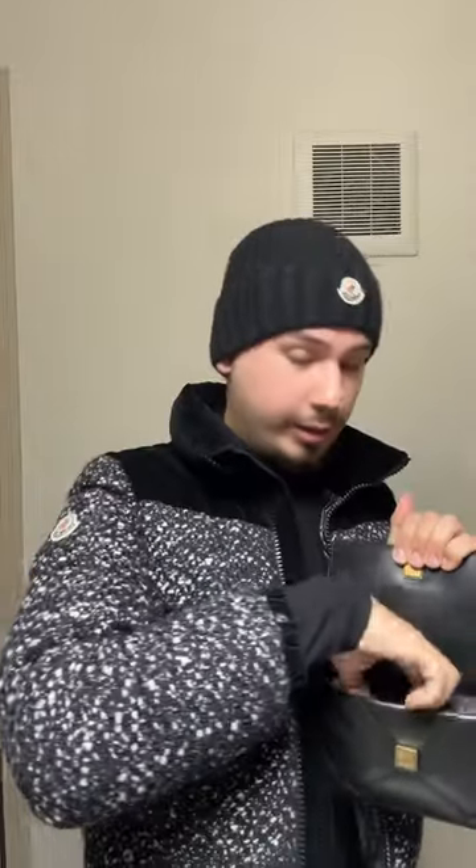I have a lip balm, Summer Fridays. I have my wallet, which is from Saint Laurent. I have one of these because I'm always dehydrated, always. Mints, para que no me pesa la boca. Hand sanitizer.